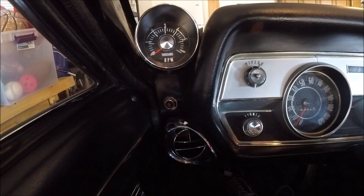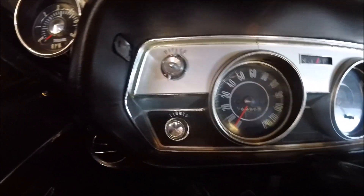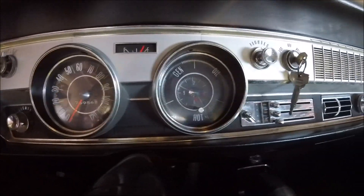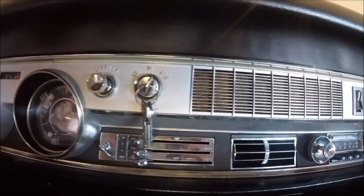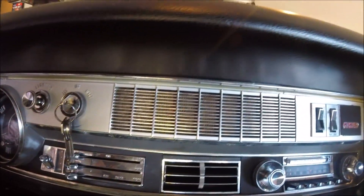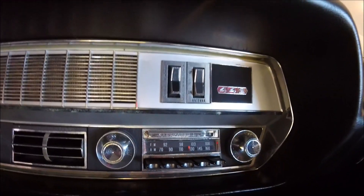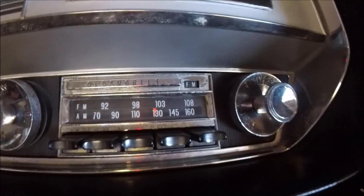Here you see the tachometer, vent, wiper knob and washer button, headlight pull knob, speedometer, fuel gauge, idiot lights and clock, cigar lighter, ignition, HVAC controls, front speaker, center vent, and check out this radio — AM and FM in 1966.